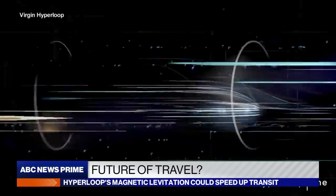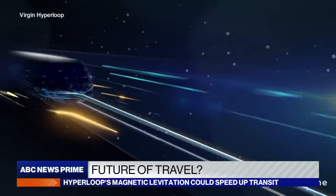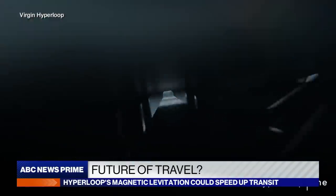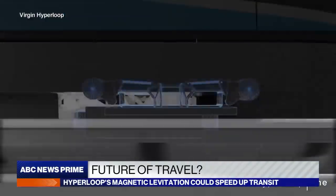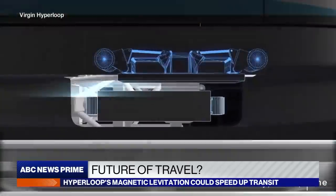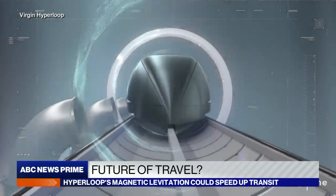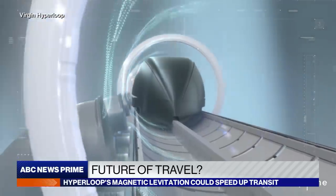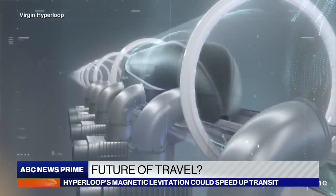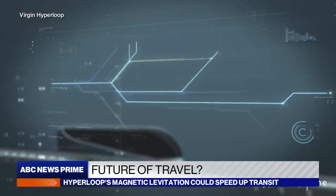Imagine traveling non-stop at up to 670 miles per hour, above land or underground. The Hyperloop works by putting the passenger capsule inside a sealed tube. Hyperloop 1's unique technology uses magnetic levitation to guide and lift the pod off the track. Nearly all of the air inside the tube is removed using vacuum pumps, effectively creating its own sky inside the tube, as if you are quietly flying at 200,000 feet above sea level.